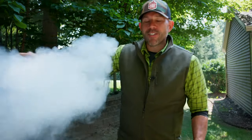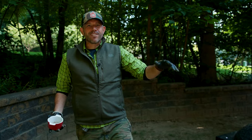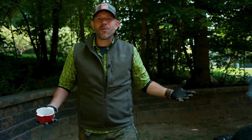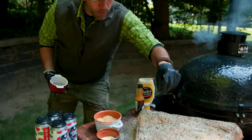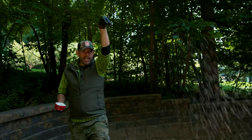Folks ask us all the time: what's the right way to season barbecue — whether it's brisket, pork shoulder, plate ribs, you name it? Is it up close? Is it seasoning from up high? Is it the turnaround J? Is it the fader from the three line? It doesn't matter. Just get it on there.